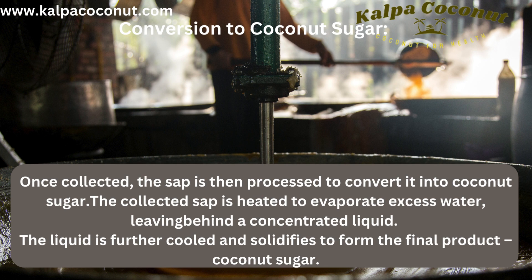Conversion to Coconut Sugar: Once collected, the sap is then processed to convert it into coconut sugar. The collected sap is heated to evaporate excess water, leaving behind a concentrated liquid. The liquid is further cooled and solidifies to form the final product — coconut sugar.